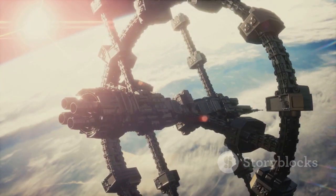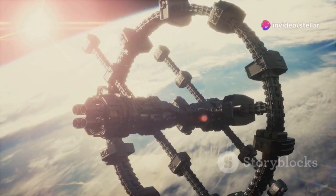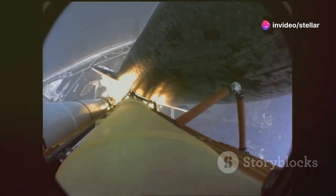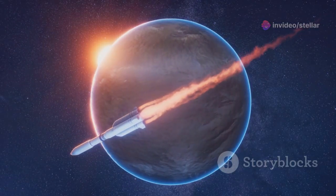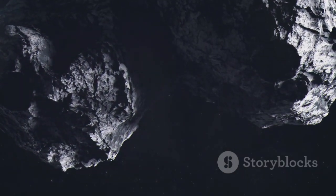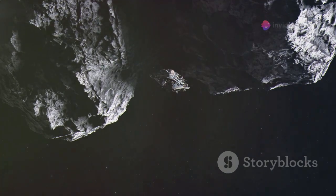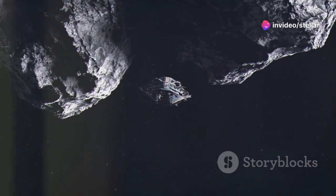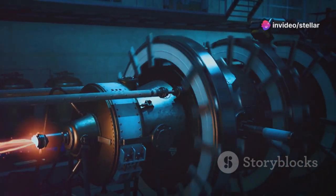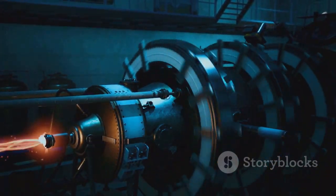For decades, we have relied on chemical rockets to explore the cosmos. These rockets burn fuel to produce thrust, propelling us beyond Earth's gravity. But chemical rockets are like gas-guzzling cars in space — they are inefficient, slow, and can only carry limited cargo. To reach distant planets and stars, we need a new kind of engine. We need an engine that can harness the immense power of the atom itself. We need nuclear propulsion.